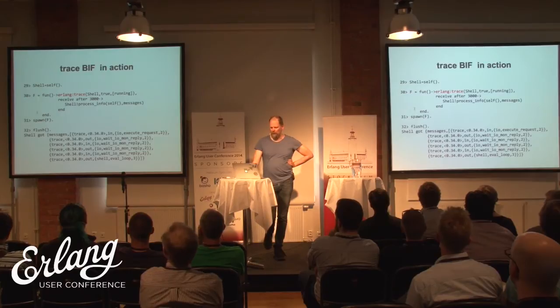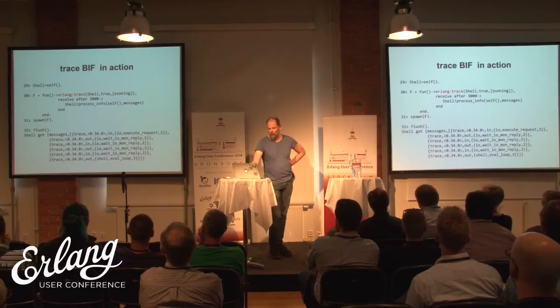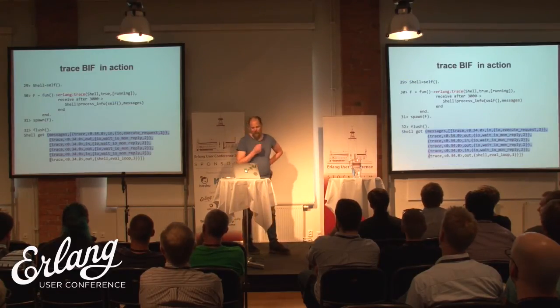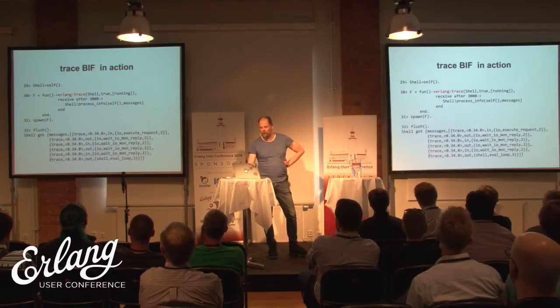Here I'm trying to illustrate how the trace BIF works by writing some stuff in the shell. I call trace on the shell process — I turn it on, I want the 'running' flag, which is the scheduler. So I spawn this, and now I'm going to get messages to the shell itself — these are trace messages. Every time the scheduler does something — schedule in and out — you get an event. That's pretty awesome, but not really convenient to write in the shell.